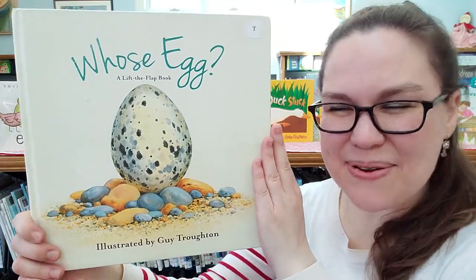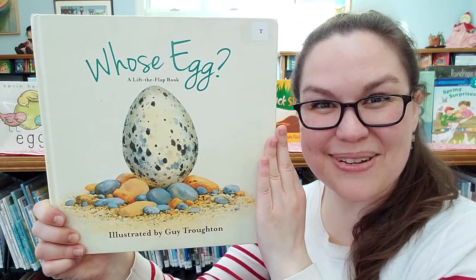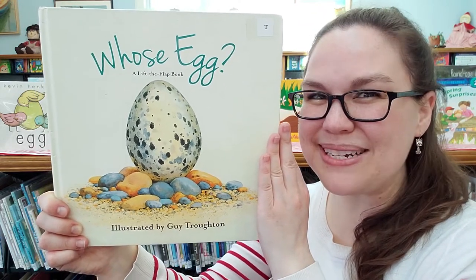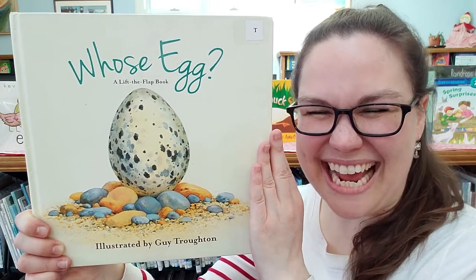The end. I hope you enjoyed this story. I hope you learned a little bit today about different animals that come from eggs, and I wonder what eggs are being hatched in your neck of the woods right now. I hope you all have a wonderful day and I can't wait to read to you all later.